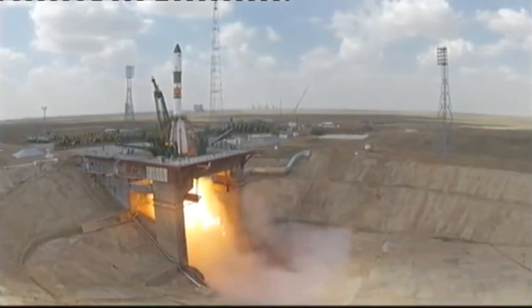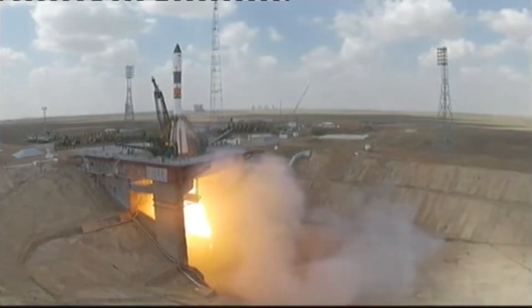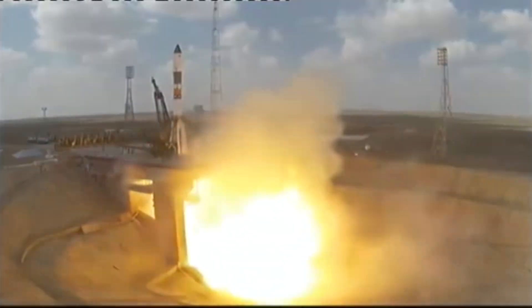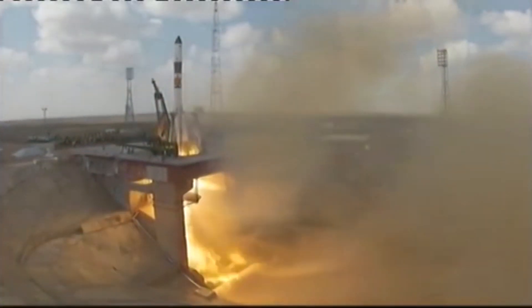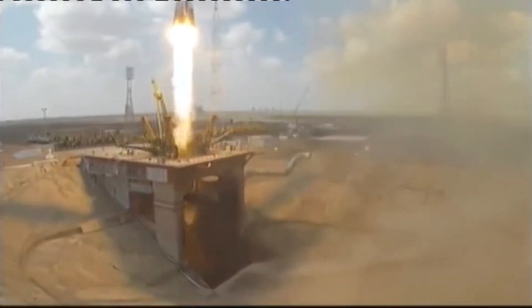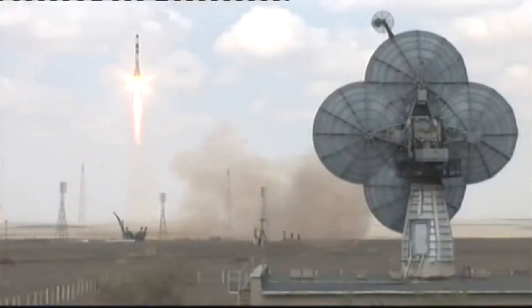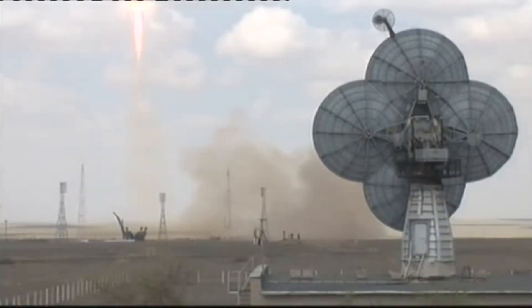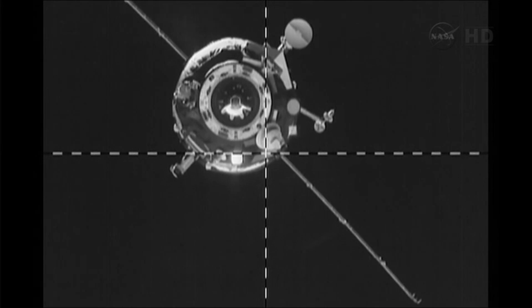On April 24, 2013, Progress M-19M launched atop a Soyuz-U carrier rocket from Site-15 at the Baikonur Cosmodrome. Progress M-19M did not use the new fast-track rendezvous, so after the standard two-day rendezvous orbit, it docked with the aft port of the Zvezda module on April 26, 2013.